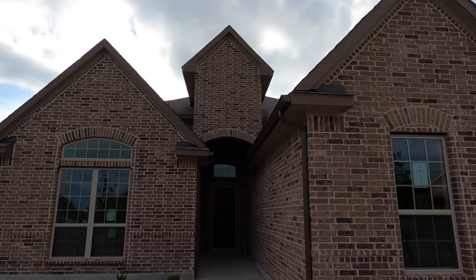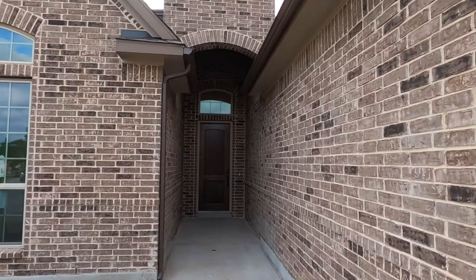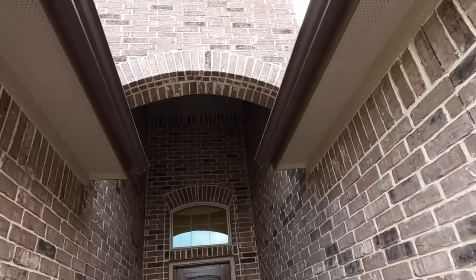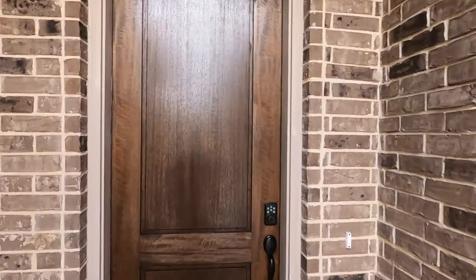This house is not completely finished yet, but it's closed, so there's going to be some more touch-ups and work to be done. There's a large, tall entryway coming in with a big eight-foot door.